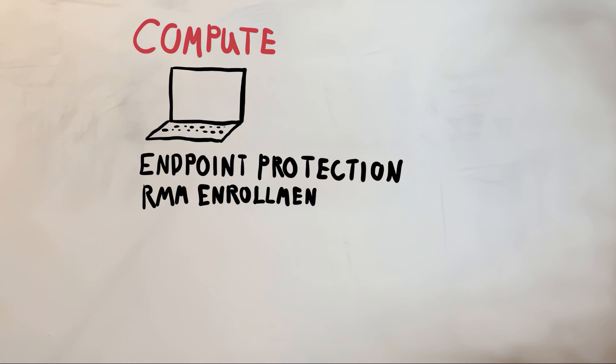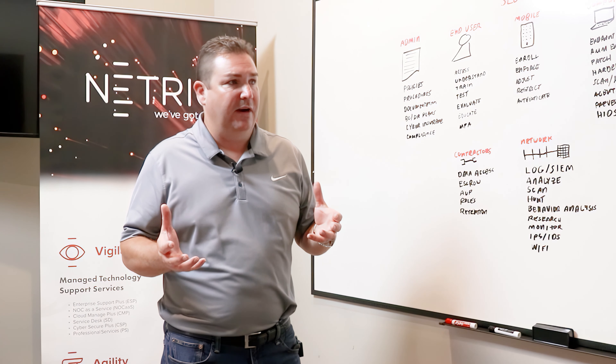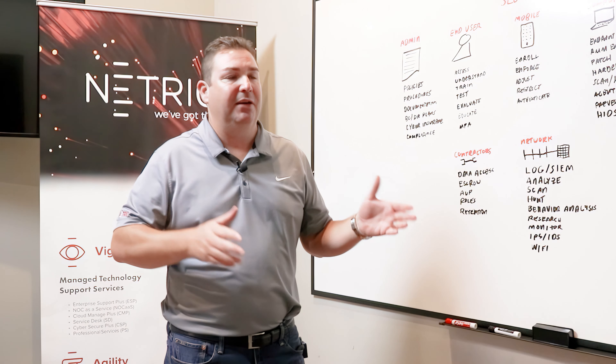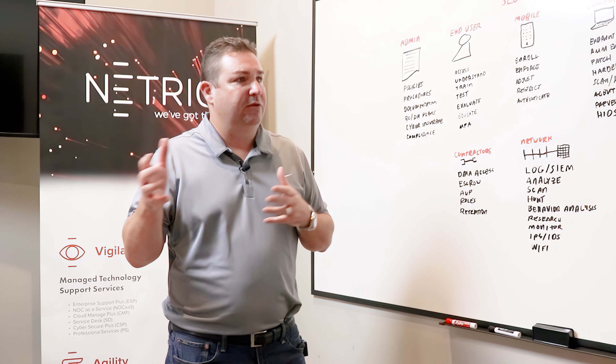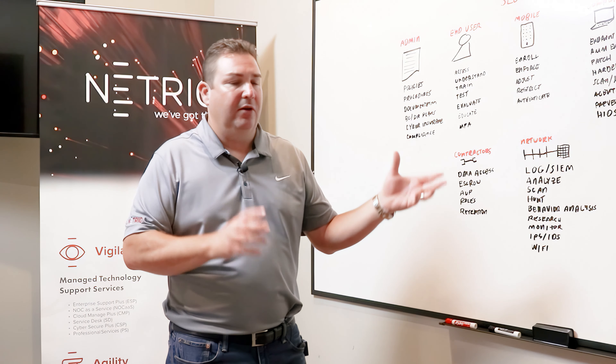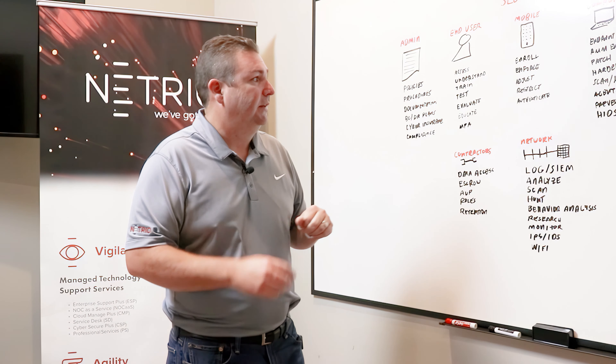You've got to have an RMM enrollment tool, or something that you can use to manage your computing environment. These are tools that allow systems administrators to perform IT management tasks — they can run scripts, patch software, change passwords, do all kinds of things they need to do to manage that asset, and lock it down if necessary.